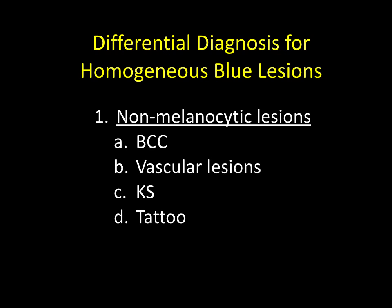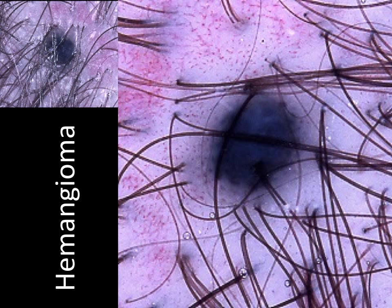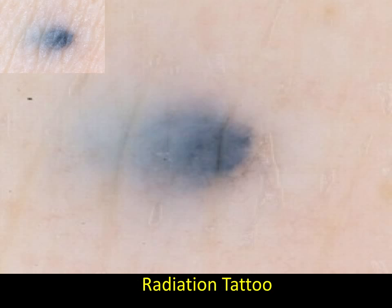The differential diagnosis for homogeneous blue lesions includes non-melanocytic lesions including basal cell carcinoma, vascular lesions, Kaposi sarcoma, and tattoo. Here is a homogeneous blue lesion that proved to be a basal cell carcinoma. A hemangioma and other vascular lesions such as angiokeratoma and thrombosed hemangiomas can also on occasion manifest a homogeneous blue color. Kaposi sarcoma and radiation tattoo are also included.